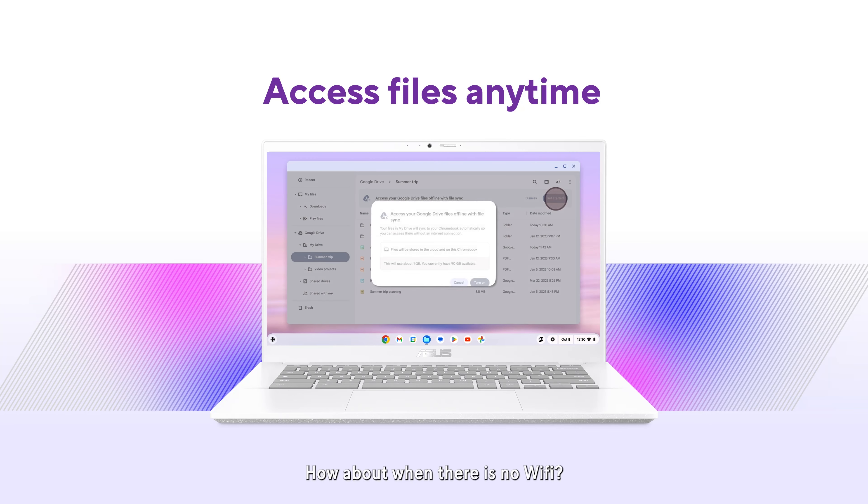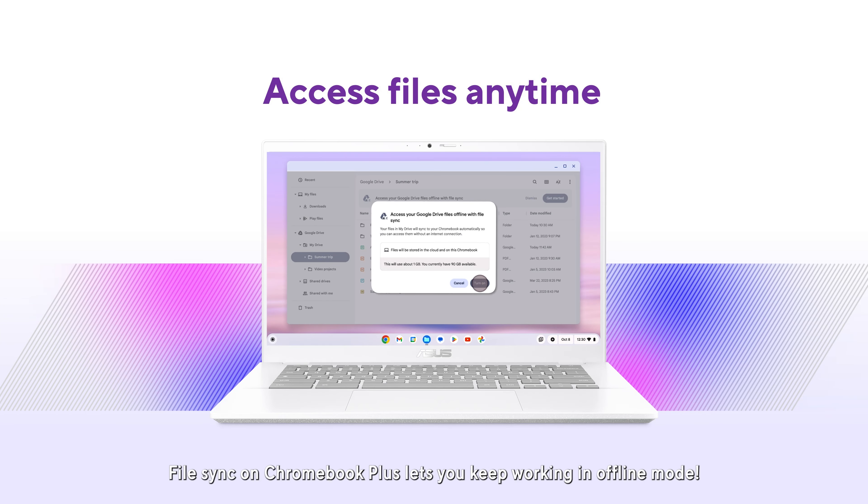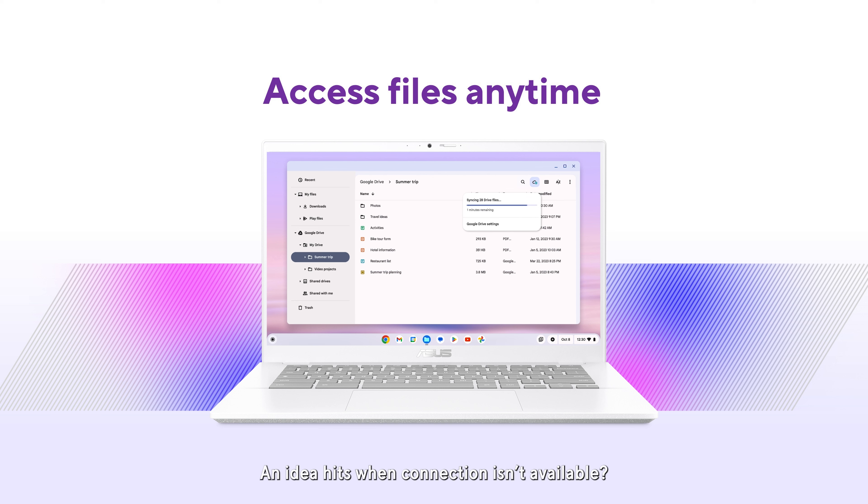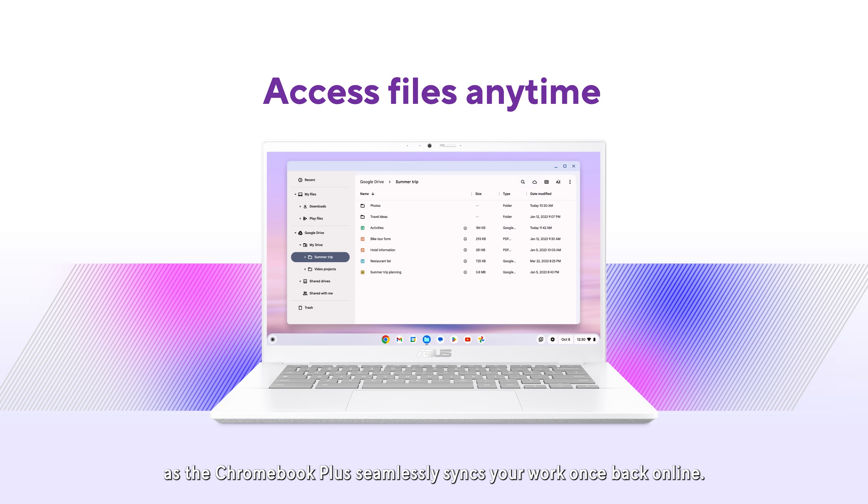How about when there's no Wi-Fi? No worries — File Sync on Chromebook Plus lets you keep working in offline mode. An idea hits when connection isn't available? No problem. Your creativity can flow uninterrupted as the Chromebook Plus seamlessly syncs your work once back online.